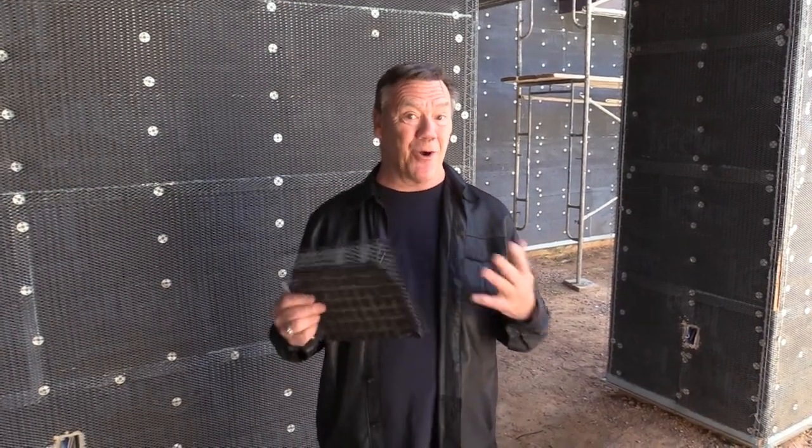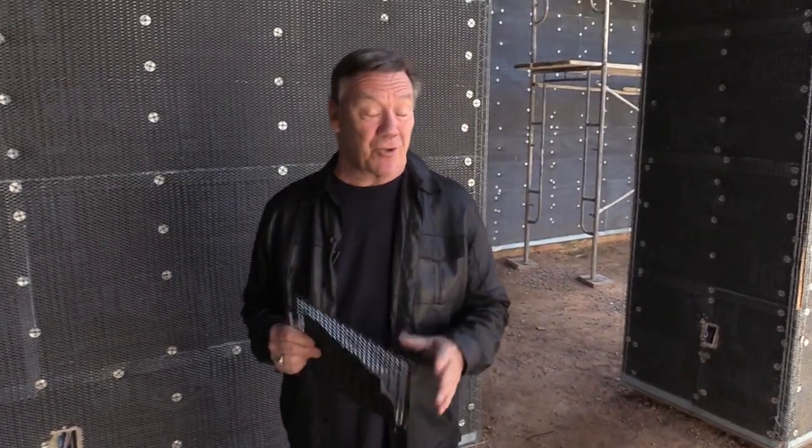In the home building business, it's not how many homes a year you build or even how much money you make that makes you successful. At the end of the day, what makes you successful is how much money you get to keep. And how much money you get to keep is determined by how well you control your callback costs.